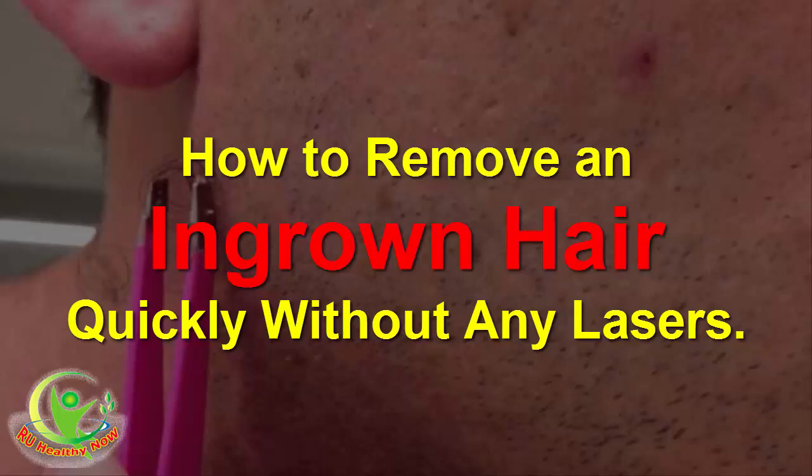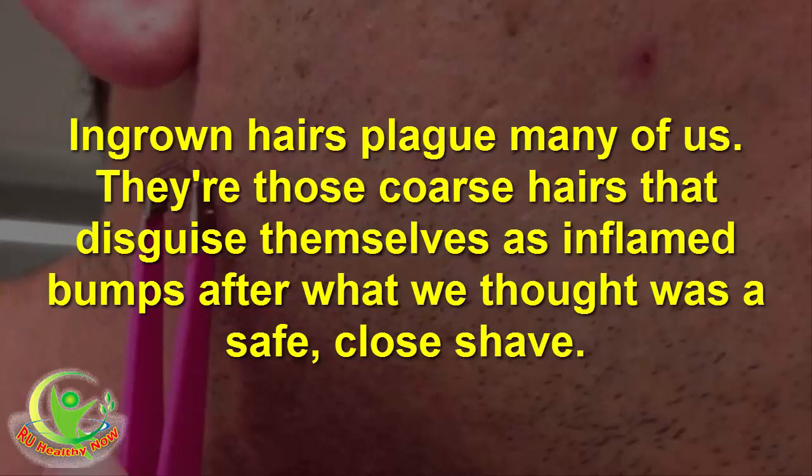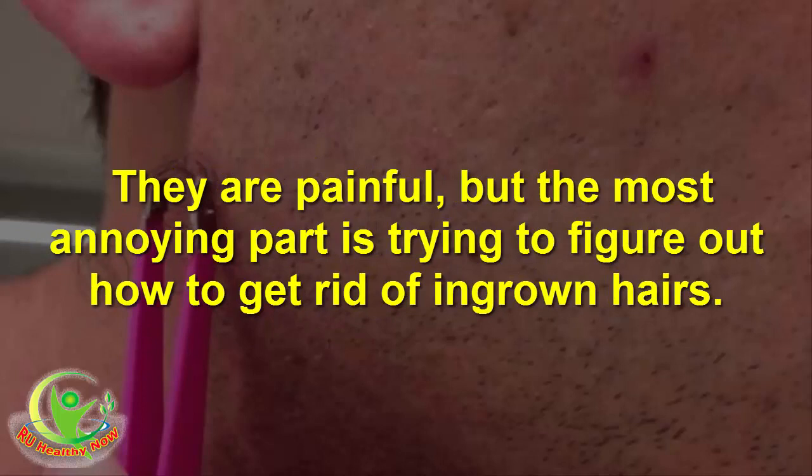How to remove an ingrown hair quickly without any lasers whatsoever. Ingrown hairs plague many of us. They're those coarse hairs that disguise themselves as inflamed bumps after what we thought was a safe, close shave. They are painful, but the most annoying part is trying to figure out how to get rid of ingrown hairs.